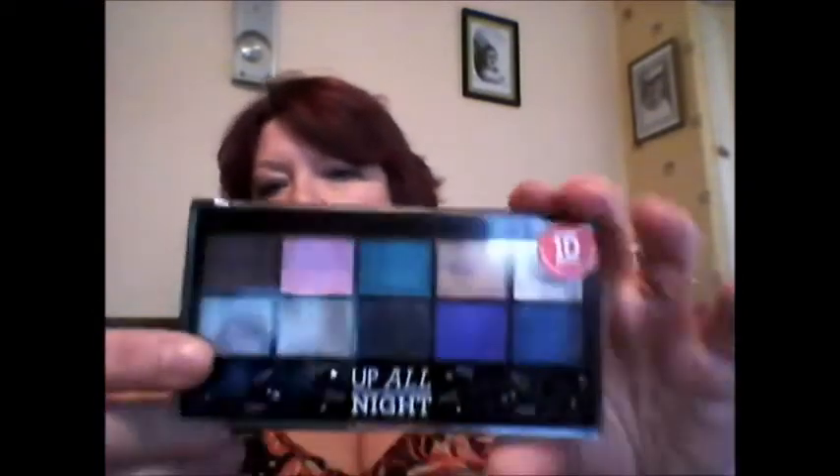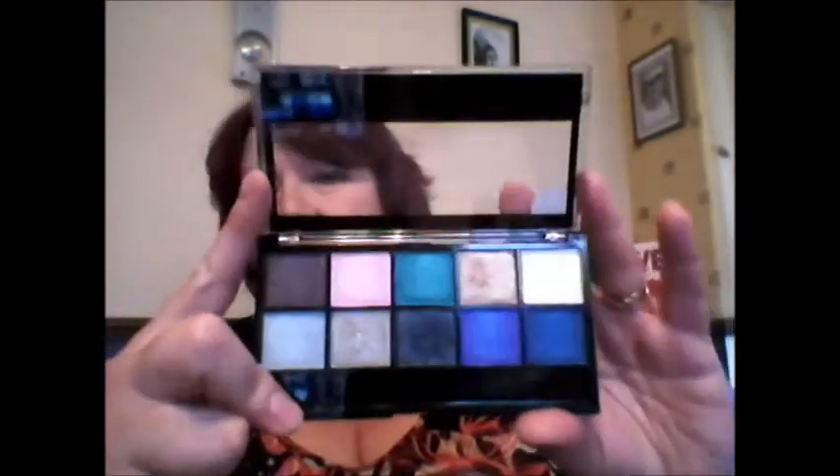I have done a blog post on this, so I will link that down below if I remember. I really like it. I do like the MUA palettes anyway. I like the packaging on this one — I just think it's really sweet. It's got the 1D up in the corner.